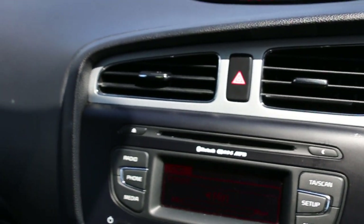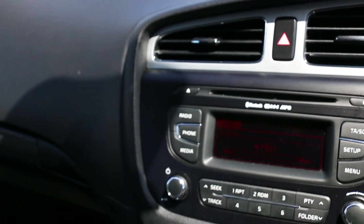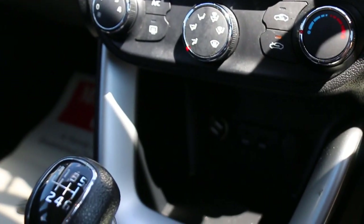The car has Bluetooth, MP3, CD, telephone connection, air conditioning, and USB and AUX connection.